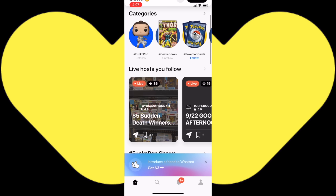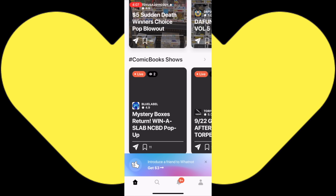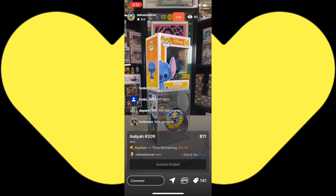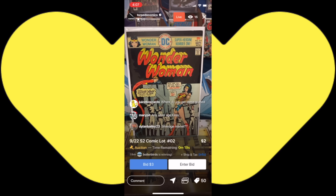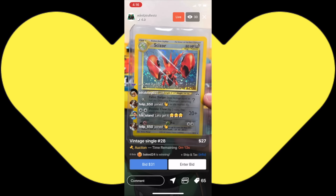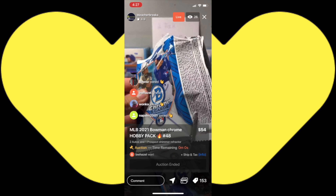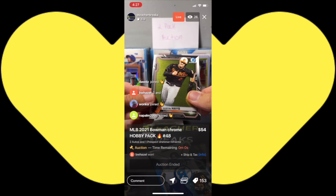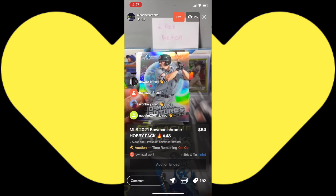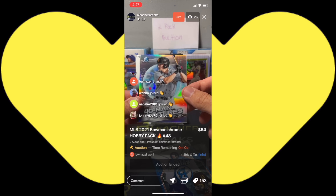This video was brought to you by the Whatnot app. Download the free Whatnot app today and participate in live auctions from your smart device. You can buy Funko Pops auction-style, silver and golden age comics, Pokémon cards, pack breaks, box breaks, and have sports cards ripped live. Download the Whatnot app today and participate in live auctions.